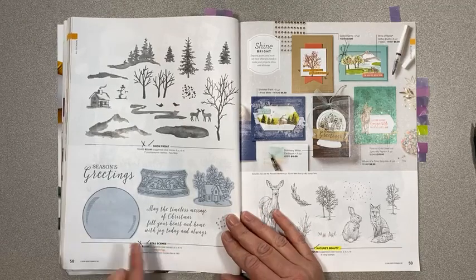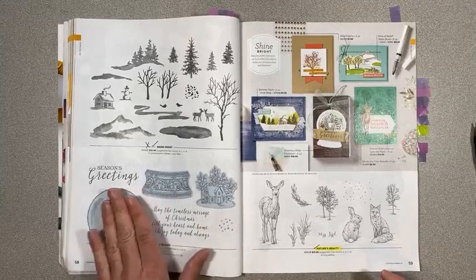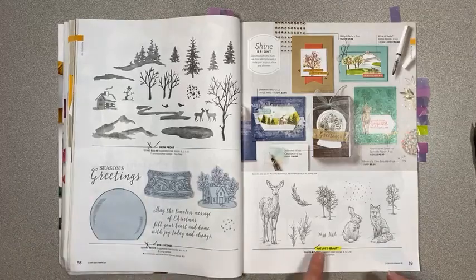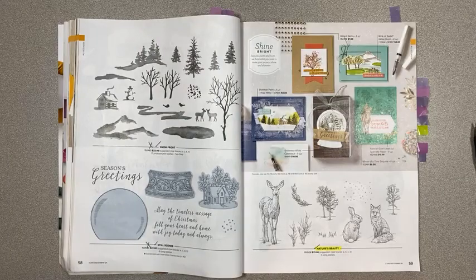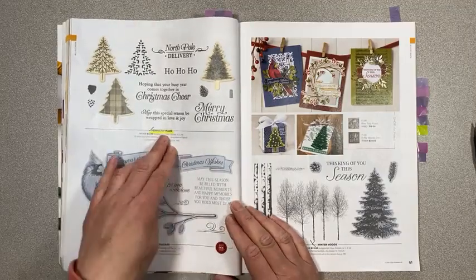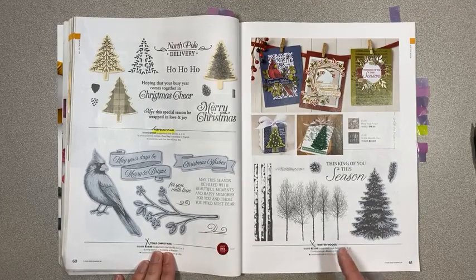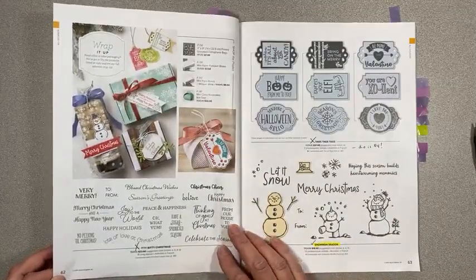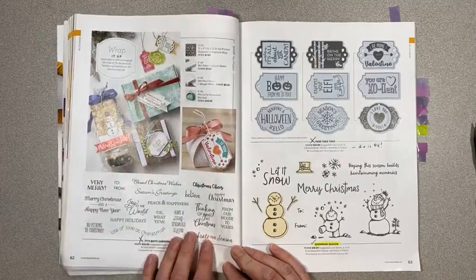Nature's Beauty on page 59 is carrying over. On page 60, Perfectly Plaid is carrying over. 12 Christmas is retiring, and Winter Woods is also retiring. On page 62, Itty Bitty Christmas is retiring — another little small one great for little gifts. The tags die is only $4, so this stamp set at $21 plus the $4 die is $25 total — what a steal!